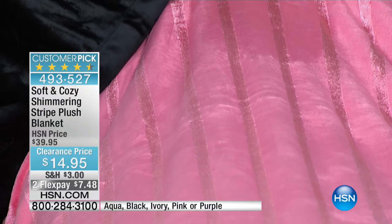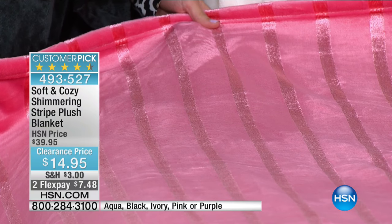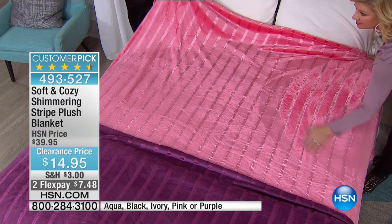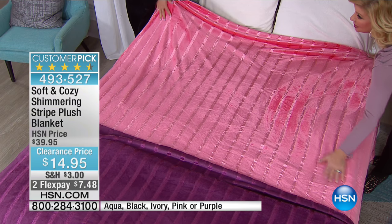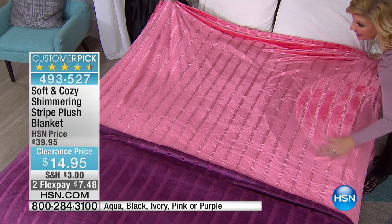Whether you're putting this in a room with a lot of sunlight, think about the light reflecting off of this — it's very eye-catching, it's something different. And this is really, really plush. Look what I'm doing — you can see the fingerprints showing how plush it is.